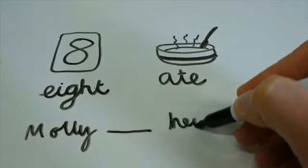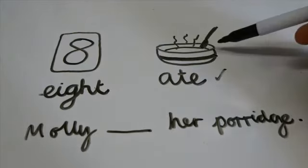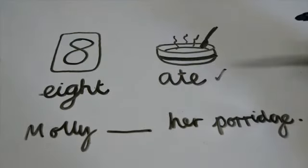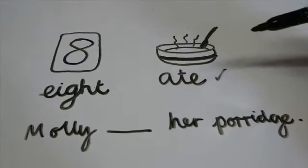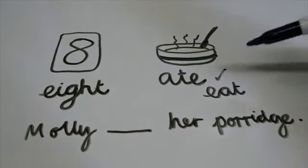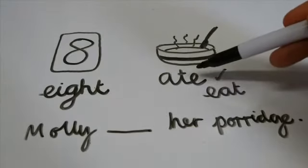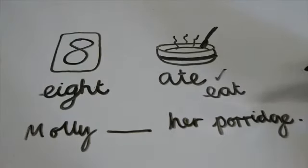Which one would you use in the correct sentence? 'Molly ___ her porridge.' Which one would work — which one would you put in the blank space? If you said 'ate' you're absolutely right. I'll put a picture with it so that helps. If I look at the letters in 'ate' — A, T and E — I can rearrange those letters and find that I can spell 'eat' with them. That's my little clue that this is the correct 'ate' to put in the blank. So, 'Molly ate her porridge.' Can you think of a sentence where you'd use 'eight' correctly? Have a go and write it out on a piece of paper at home.